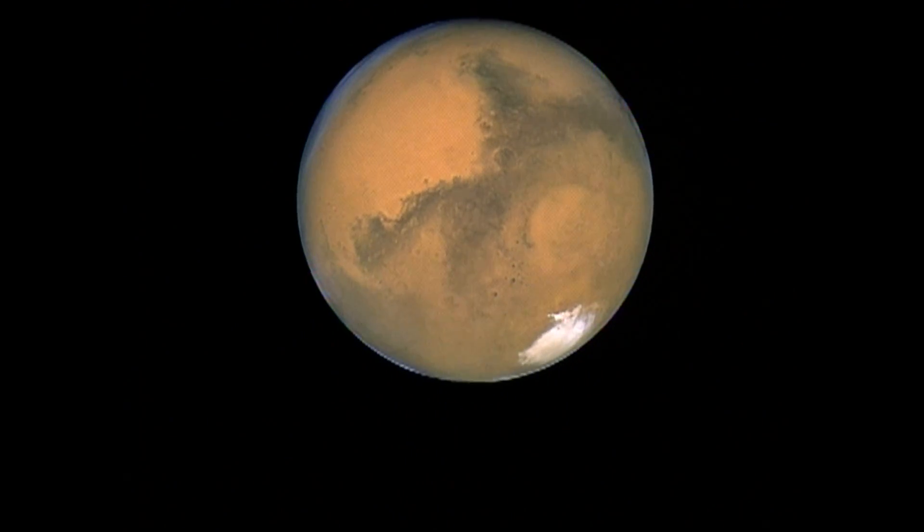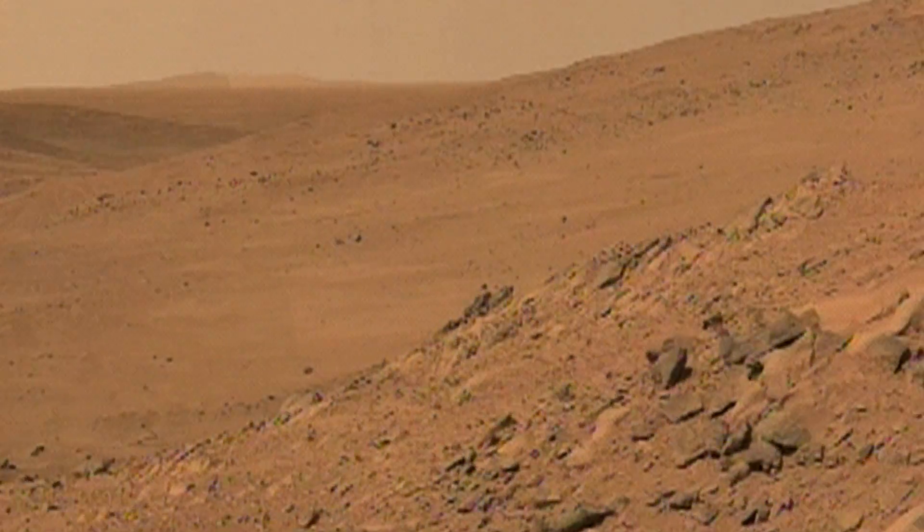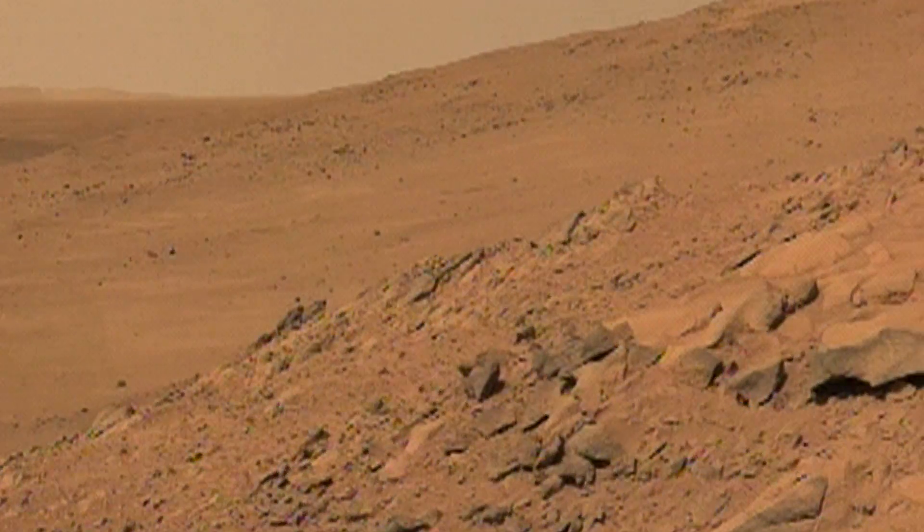Space researchers consider the most likely location for discovering potential primitive life forms on Mars to be in caves. But how do they find them?